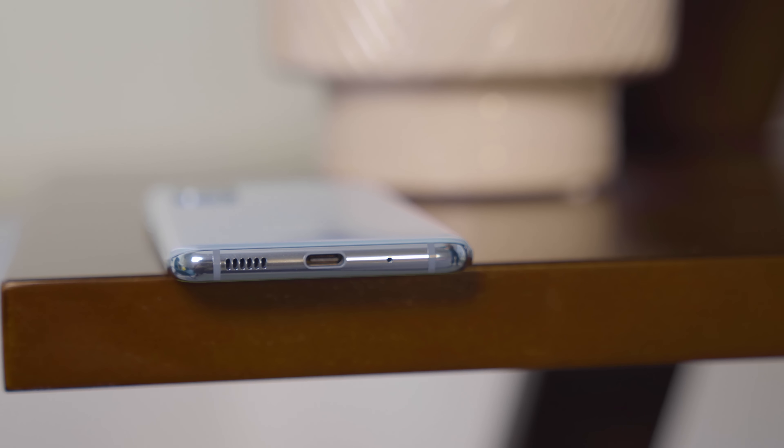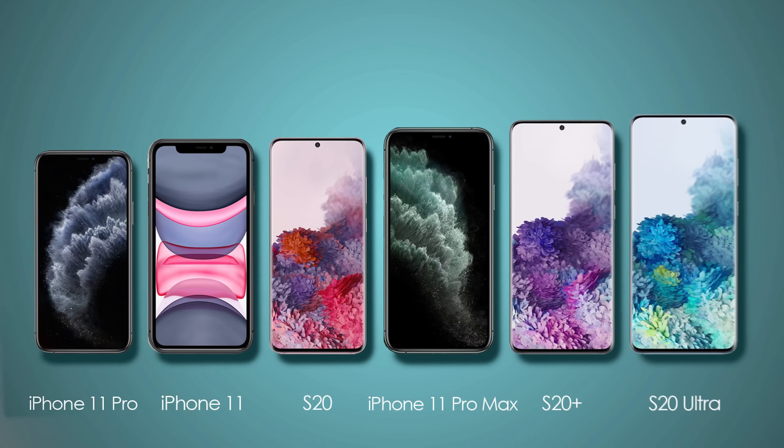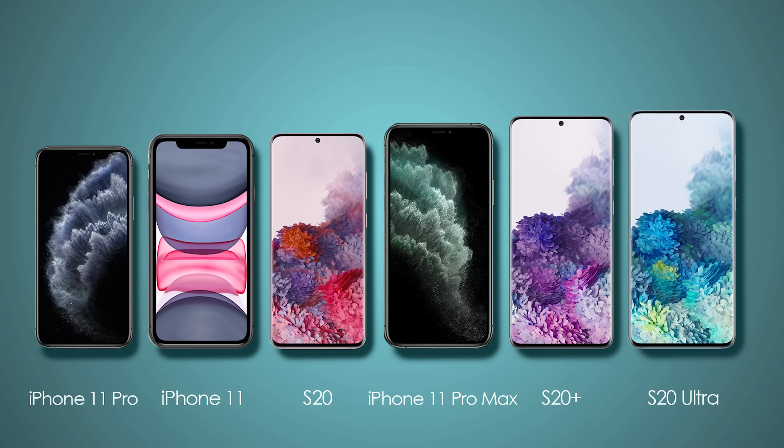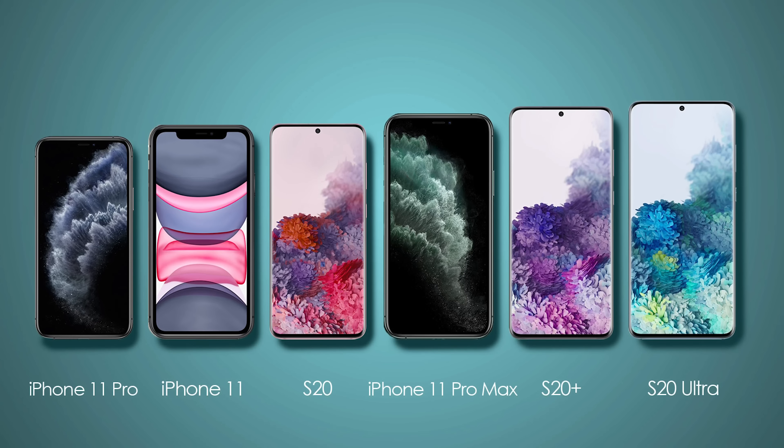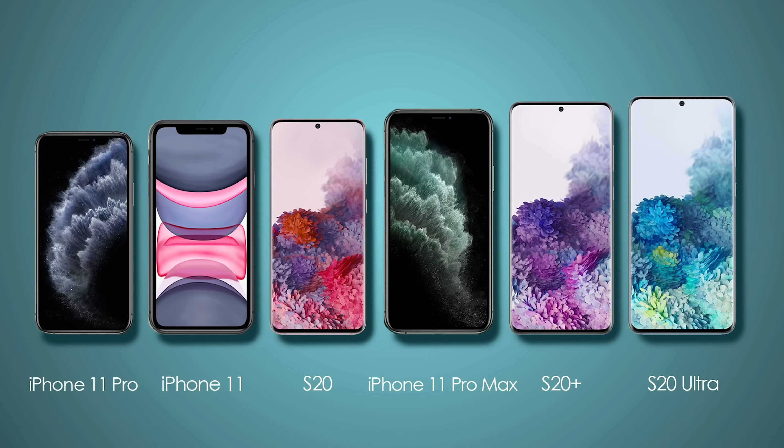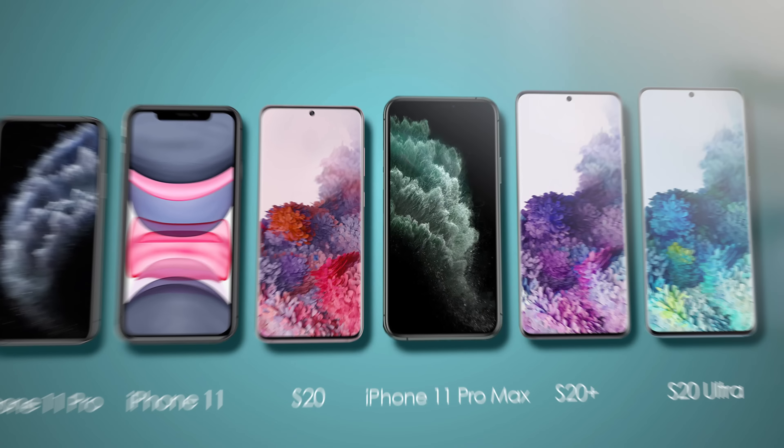With Samsung, the screen-to-body ratio is greater, though of course you miss out on the iPhone's 3D Face ID feature. Samsung offers a more basic face unlock using just the front-facing camera. You also get a more secure ultrasonic in-screen fingerprint option on the Galaxy S models, unlike the iPhone.